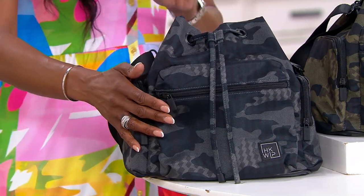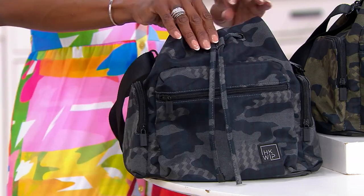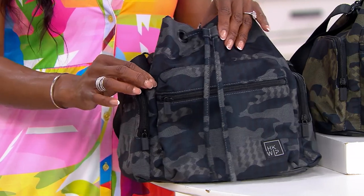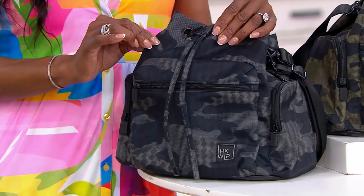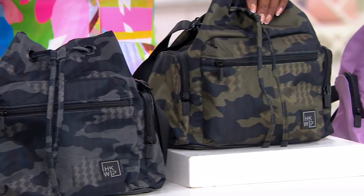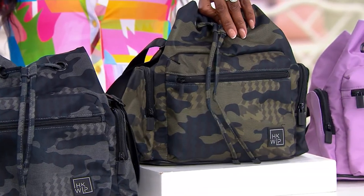This is $69.98. We're going to start here with the Gray Camo — I love camo. This sweet combination is gray and black. We also have this in another camo variety; this is your Olive Camo.